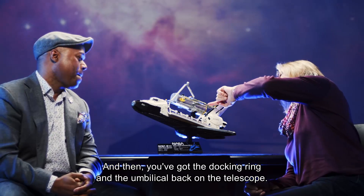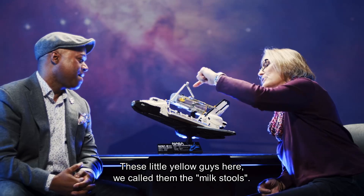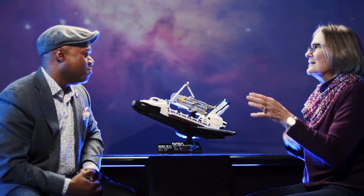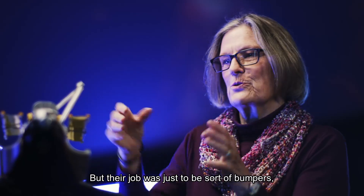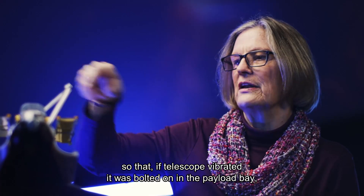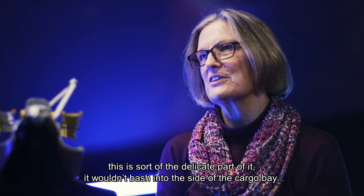They've even got the docking ring and the umbilical back on the telescope, and that is very cool. These little yellow guys here, we called them the milk stools — they look like milking stools that you might sit on when you're milking a cow. But their job was just to be sort of bumpers so that if the telescope vibrated when it was bolted in the payload bay, this delicate part of it wouldn't bash against the sides of the cargo bay.